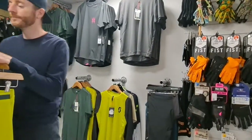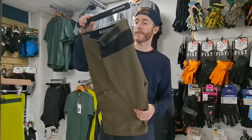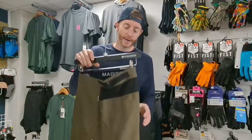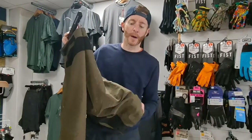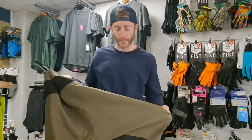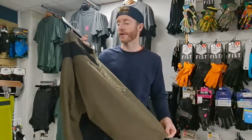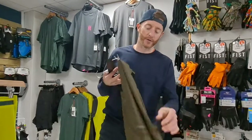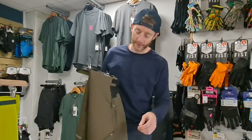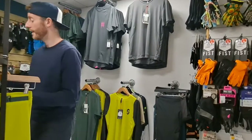One of our best-selling shorts is the Madison trail short. It comes with padding, around 50 to 55 quid, in two or three colors. It's a slightly heavier weight fabric, so maybe more trail than XC — but also suitable for a bit of gravel riding. Good entry-level short that ticks the boxes: zips, pockets, loads of little space, and a pad inside. If it's your first short and you don't want to spend a fortune, take a look at the Madison.